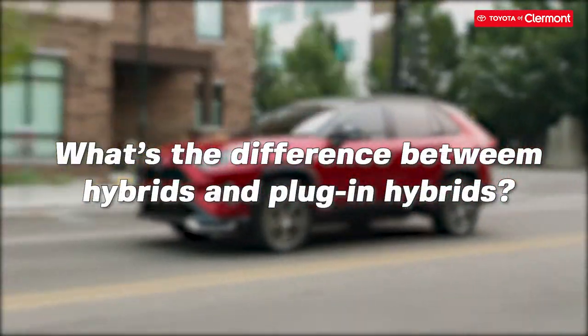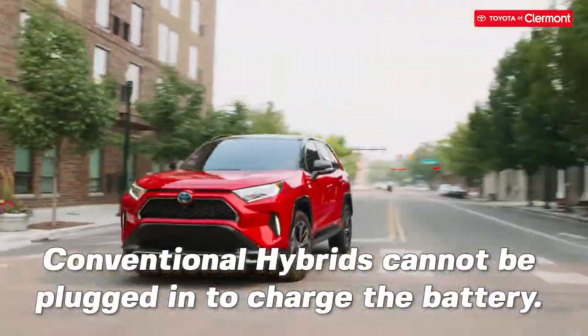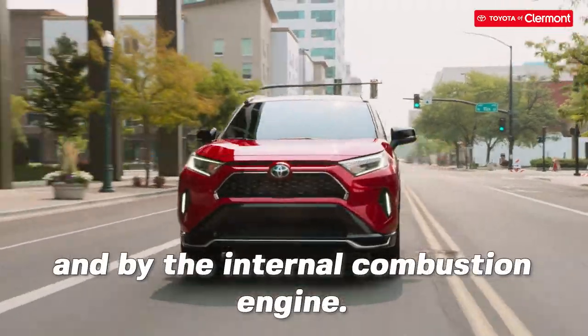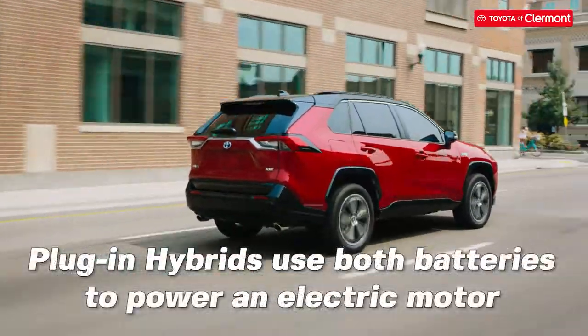So you may be wondering, what's the difference between hybrids and plug-in hybrids? Conventional hybrids cannot be plugged in to charge the battery. Instead, the battery is charged through regenerative braking and by the internal combustion engine.